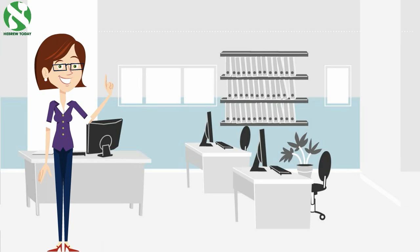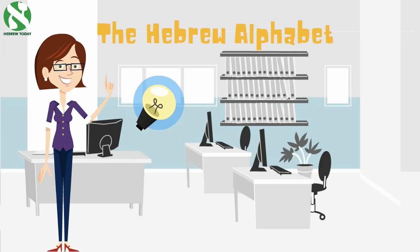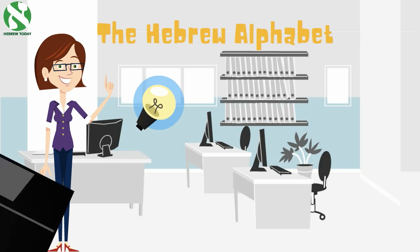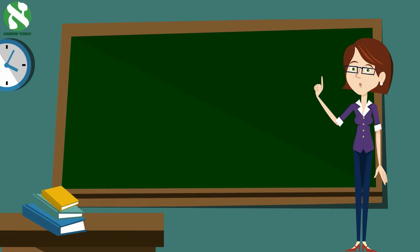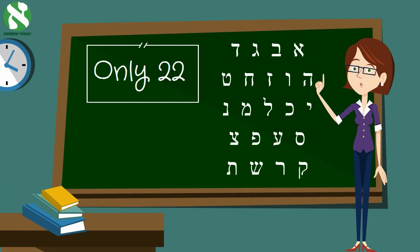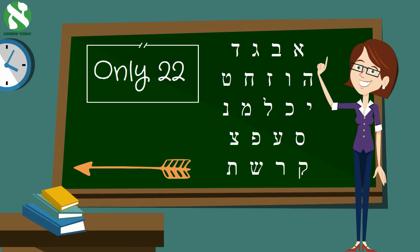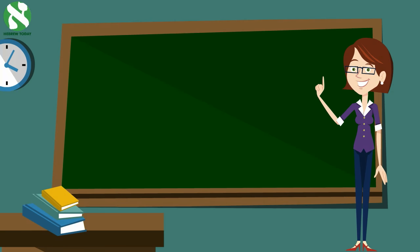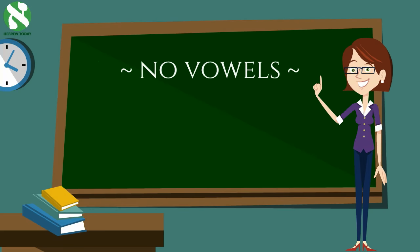Hi there! Want to learn the Hebrew alphabet? You've come to the right place. Hebrew letters might look like Chinese to many of you, but don't worry, you'll get used to them very quickly. Let's start by pointing out that there are only 22 letters in the Hebrew language, fewer than there are in English. Hebrew is read from right to left, just the opposite of English. There are no letters in Hebrew that are vowels.